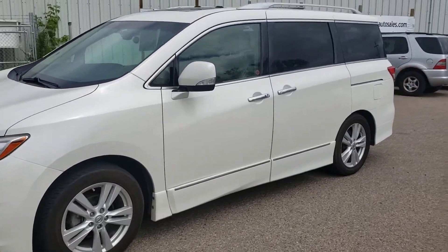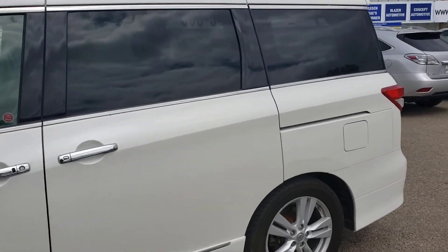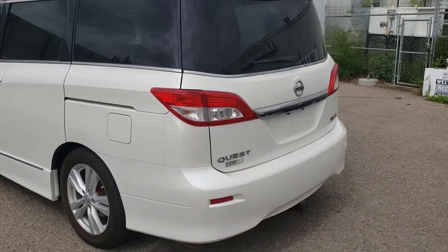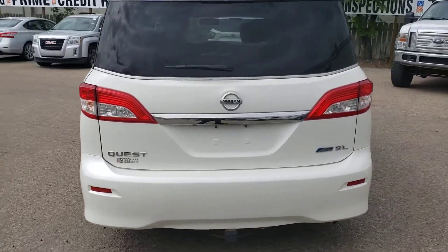Mike here with Simon Auto Sales. Today I'm going to show you our 2012 Nissan Quest SL. The Nissan Quest is powered by a 3.5 liter V6 engine, which gives you the impressive combination of 260 horsepower while also getting 8.1 liters per 100k on the highway.